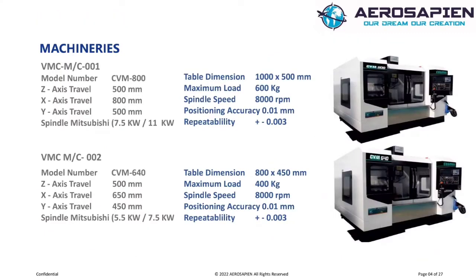CNC Machines. We have 2 Kismos Vertical Machining Centers, CVM800 and CVM640. These machines provide accuracy and reliability for aerospace manufacturing. We are able to machine up to 1.5 meters. Our machine position tolerance is 10 micron and repeatability is plus or minus 3 micron.